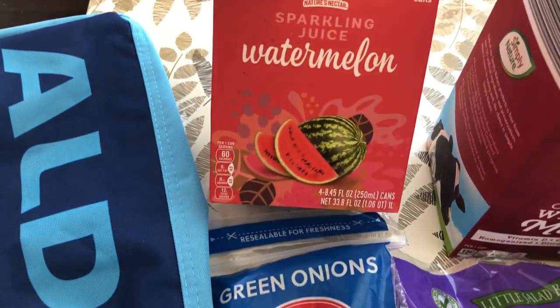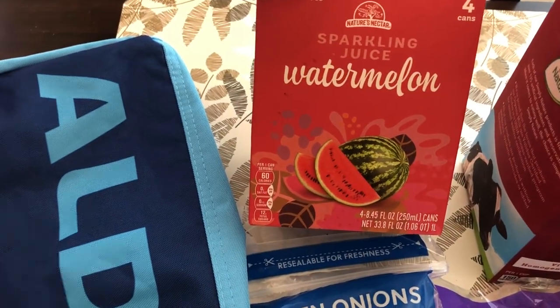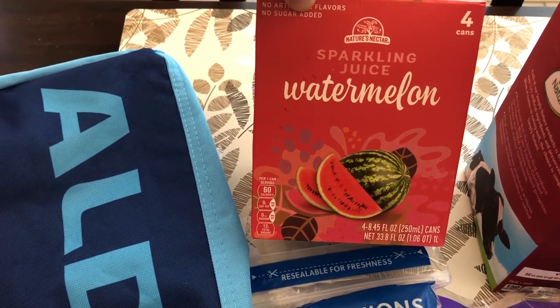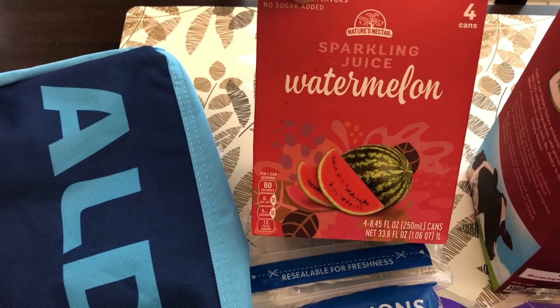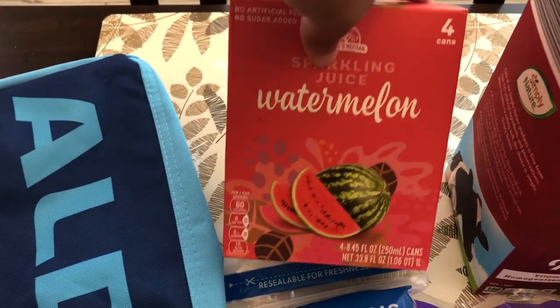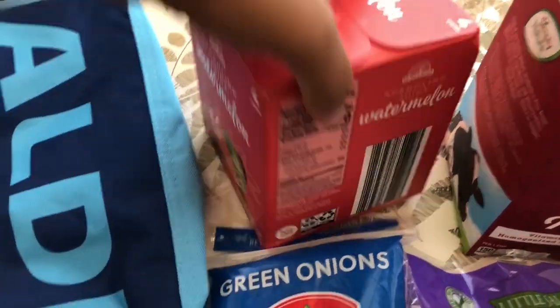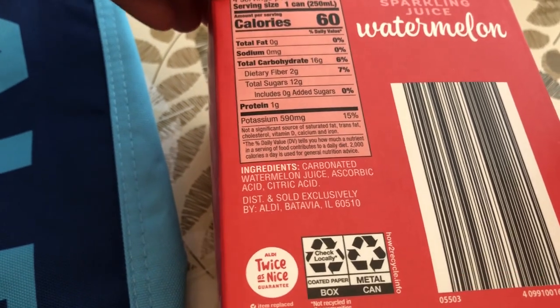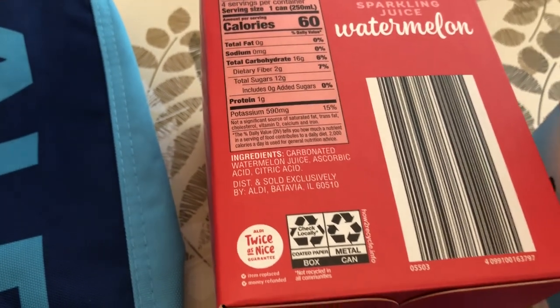Grabbed this watermelon sparkling juice. I've never had watermelon flavor before. I love watermelon — I'm the only one in my household who does — but I've never tried watermelon juice or anything like that so I'm excited to give this a try. You get four cans. Let me try to show you what's in there — so it's water and then watermelon juice. I'm gonna give that a try.